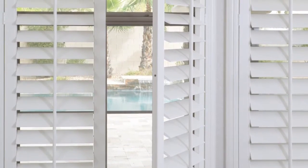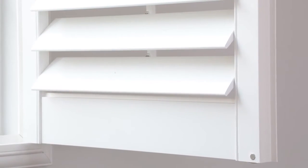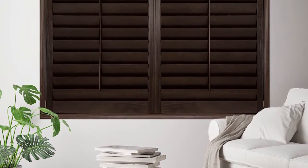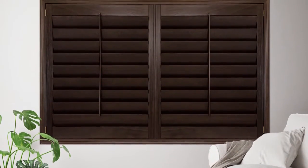Choose from both classic and modern style options and a variety of louver sizes from 2½ inch to 4½ inch. One of the many great things about choosing shutters is that they can actually increase the value of your home.